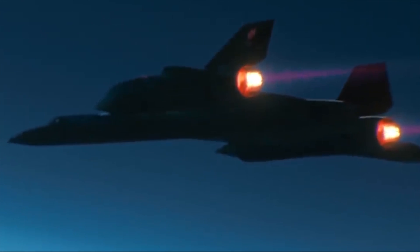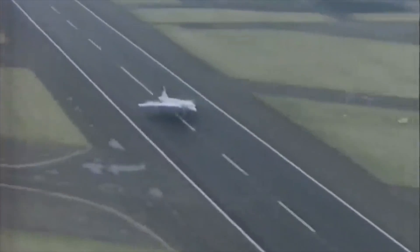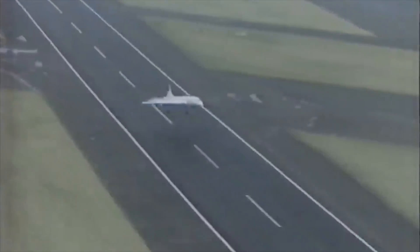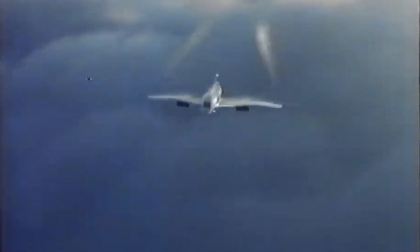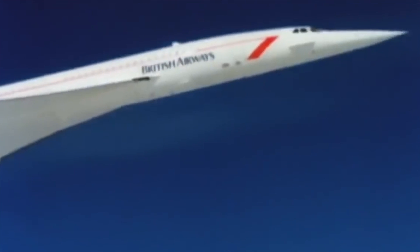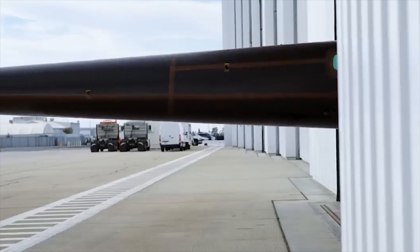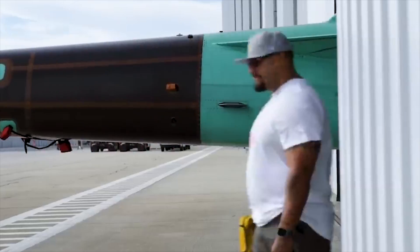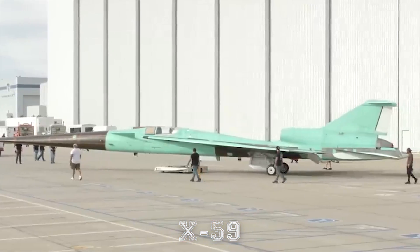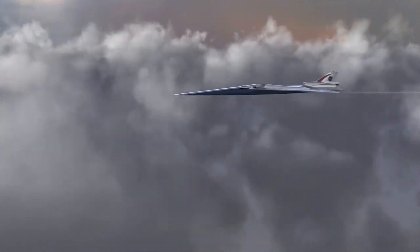Supersonic flight is something that seems to have gone by the wayside in recent years. Back in the days of Concorde, breaking the speed of sound in a jet was something to aspire to. Now, the inefficient way that these planes move means that sonic boom-breaking aircraft are few and far between compared to decades ago. But now there's a new breed of supersonic aircraft, and the X-59 is one of the most exciting of these planes. Let's take a closer look at why.